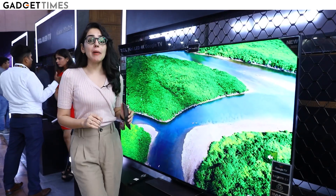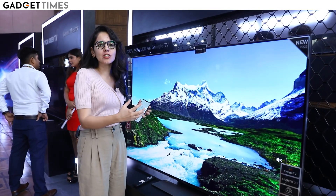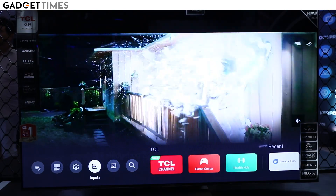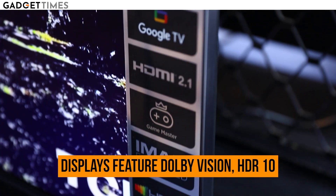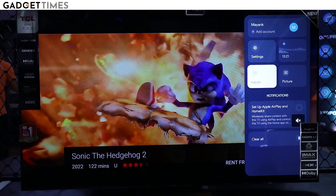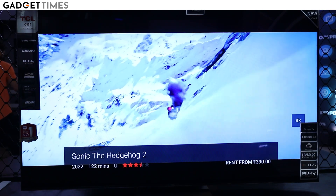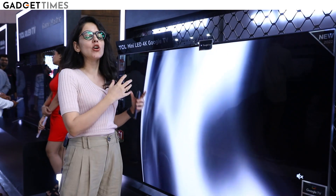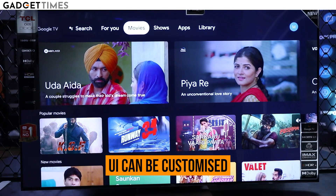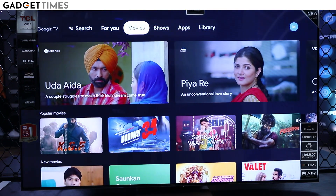Let's talk about the display, which is really the standout feature. The display is amazing, brilliant, and very close to real — it supports HDR 10+ and Dolby Vision. This is an intelligent mechanism that adjusts lighting, contrast, and colors depending on your environment; if there's more light in your room, it will automatically and intelligently adjust. The UI is also personalized — it throws in suggestions based on your viewing preferences.